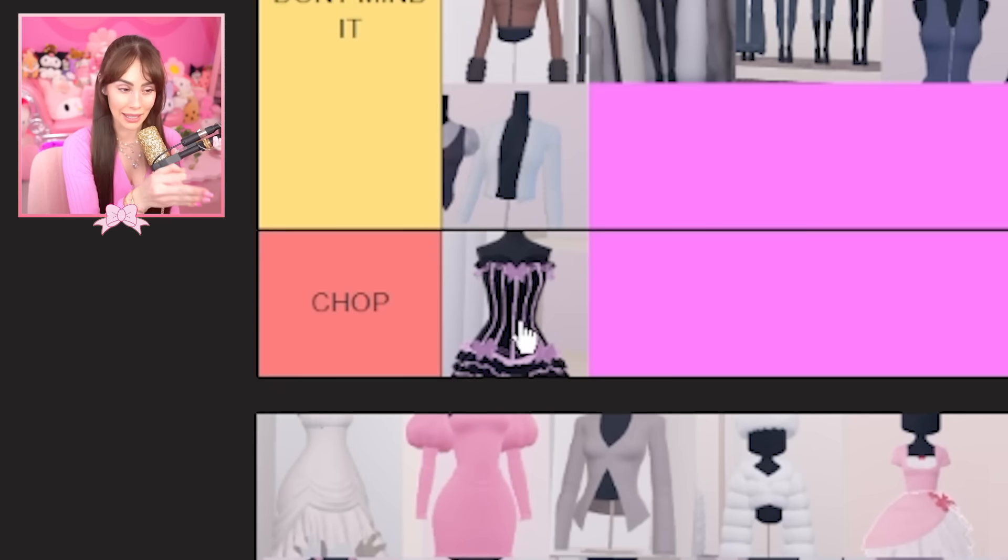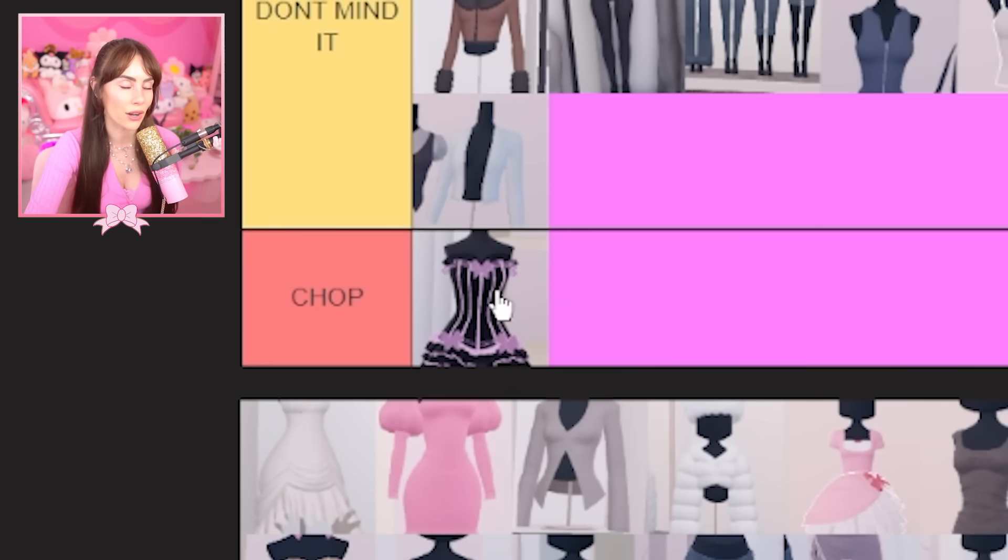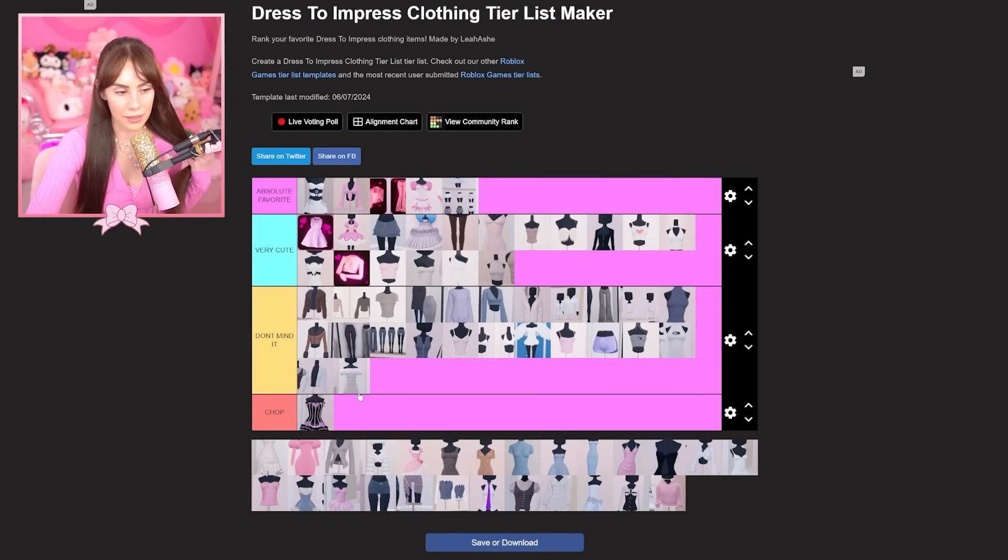Okay, this corset reminds me of a sad story. My Halloween costume in 10th grade looked exactly like it. I got invited to my first-ever Halloween party with the cheerleaders — they said they'd pick me up at 8 PM. So I waited outside on my front porch for four hours, and they never showed up. Every single car I heard, I got so excited thinking it was them. They never came, never texted me. I was so sad — that's also why this outfit is on chop.